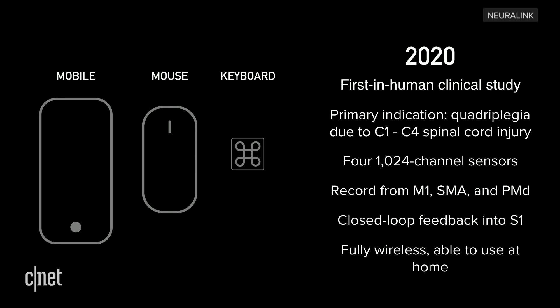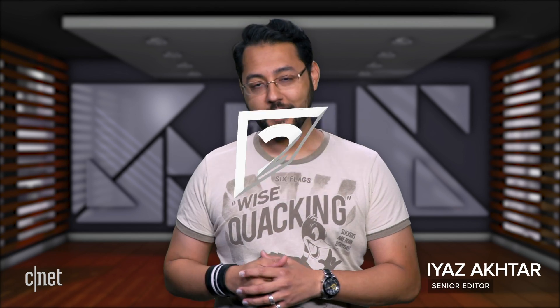Neuralink set 2020 as an aspirational date for the first in-human clinical study. What do you think about this whole brain implant thing? Do you think Neuralink can make its vision come true? Let us know in the comments. I'm Maya Zach Tarr, and I'll see you online.